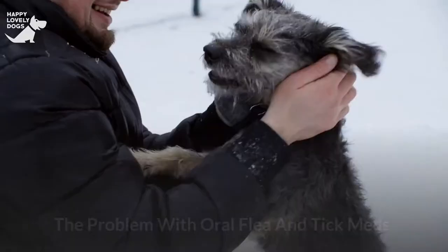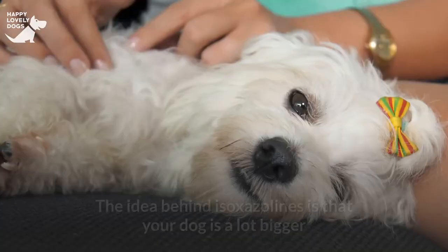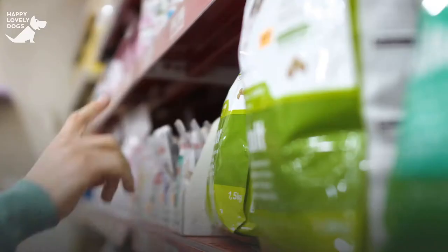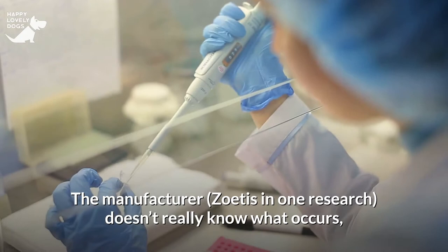The problem with oral flea and tick meds is that poisoning fleas and ticks means you'll also poison the host — your dog. The idea behind isoxazolines is that your dog is a lot bigger than a flea, so a small amount of poison supposedly won't harm him. But what happens if you feed your dog a tiny quantity of this poison every month for years? The manufacturer Zoetis, in one study, doesn't really know what occurs, since safety tests were only done for three months.